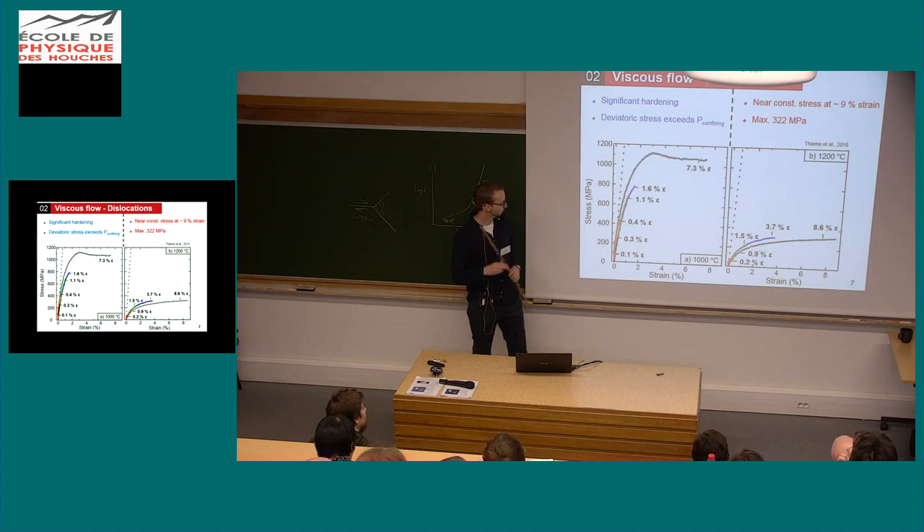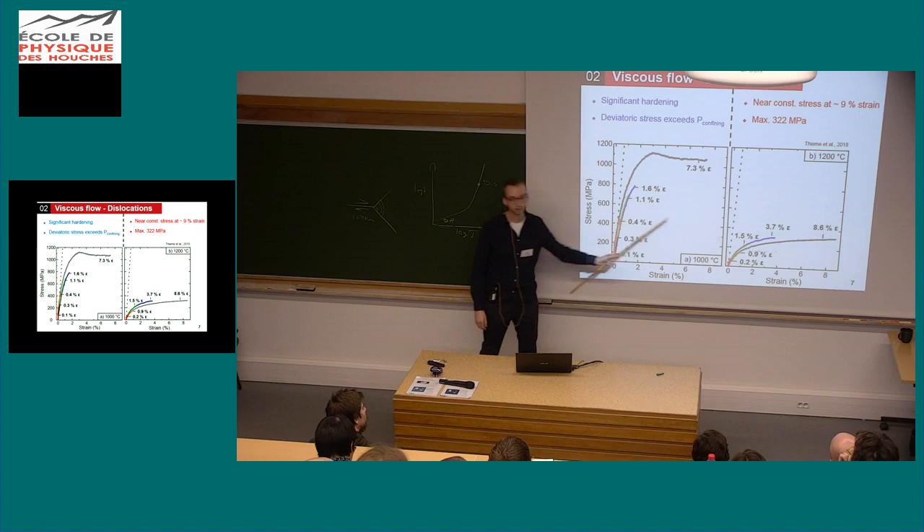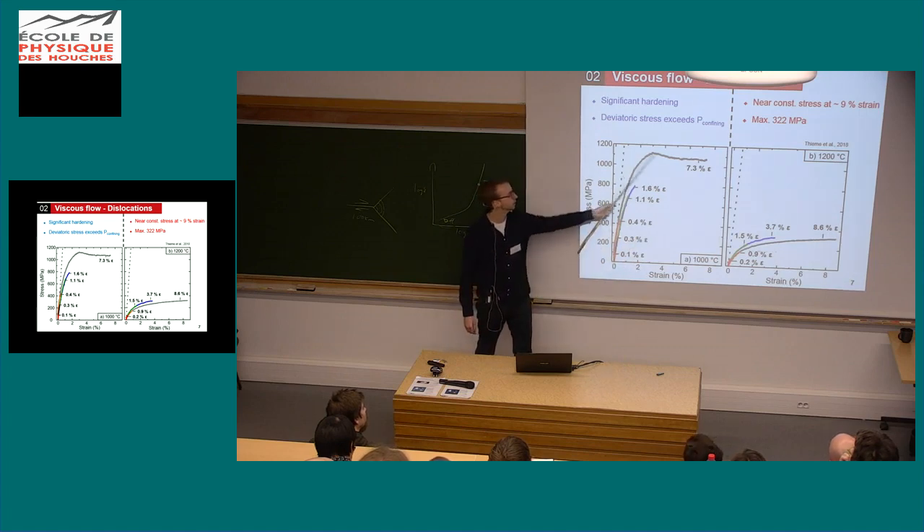I have to note again that my confining pressure is at 300 MPa, so in the case of the low temperature samples, we're actually exceeding the confining pressure by more than 800 MPa, and the sample is still going on.